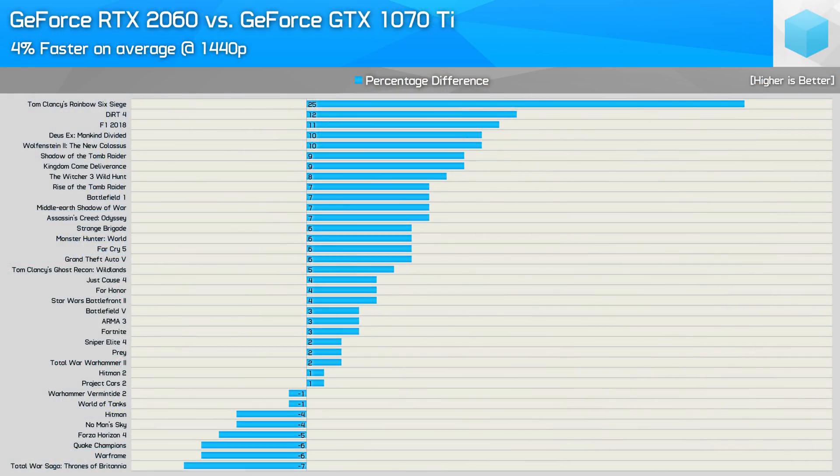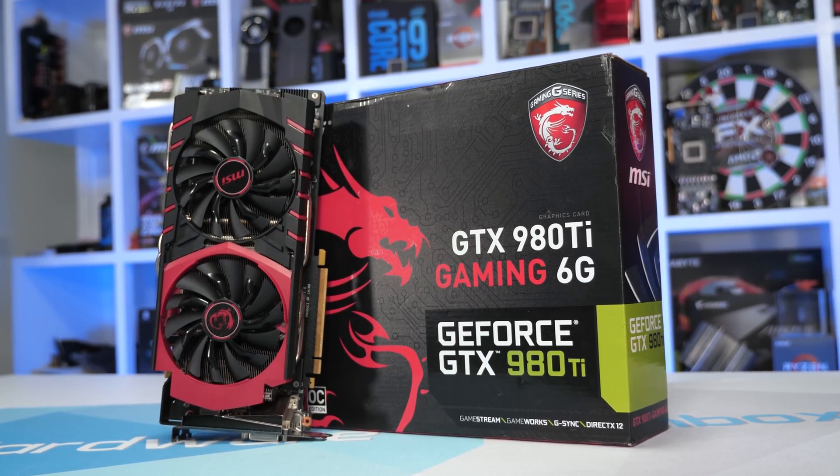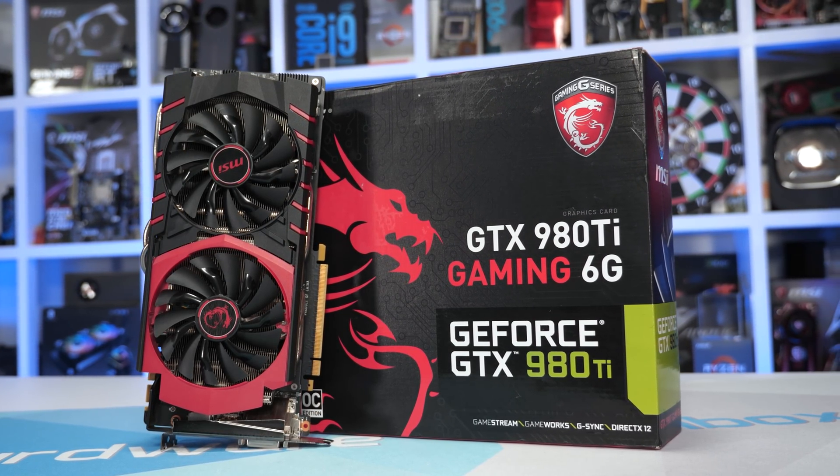Looking back at that data, I found the RTX 2060 was able to beat the GTX 1070Ti by a slim margin, making it 13% faster than the vanilla GTX 1070. Unfortunately, at the time I didn't have time to include older GPUs such as the GTX 980Ti, so that means the Maxwell-based flagship GPU was absent from the testing.